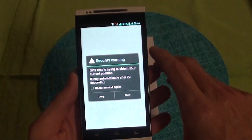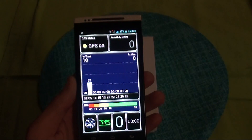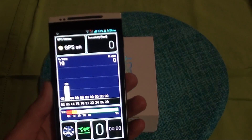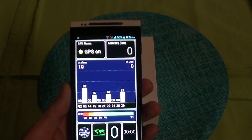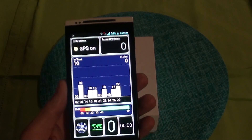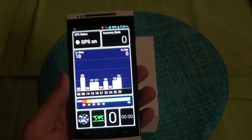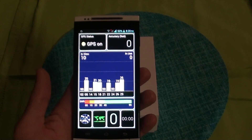GPS — I did test it outside and it got the location in about 30 seconds. I'm currently indoors now, but I did have satellites detected indoors as well. Once it has your location, getting a new lock is just a question of a few seconds.